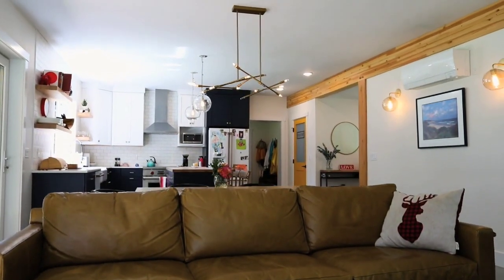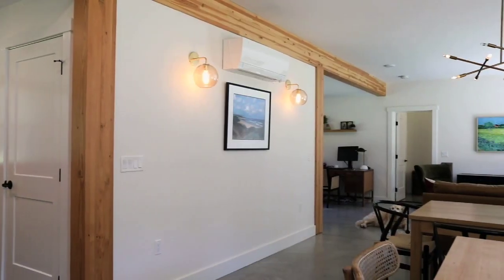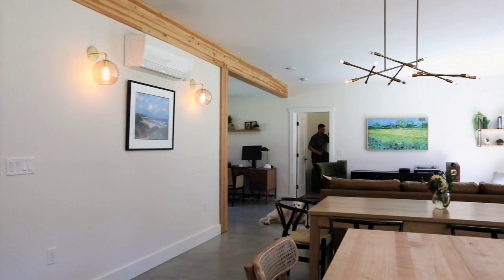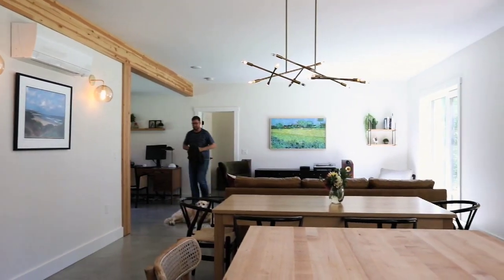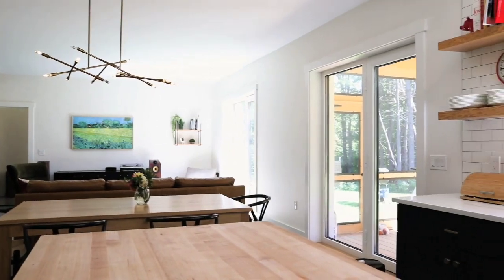At the heart of the Varm is an open kitchen, dining, and living area that optimizes the first floor space. Open floor plans are a hallmark of most Unity designs because they allow smaller homes to feel much larger without actually increasing the square footage.